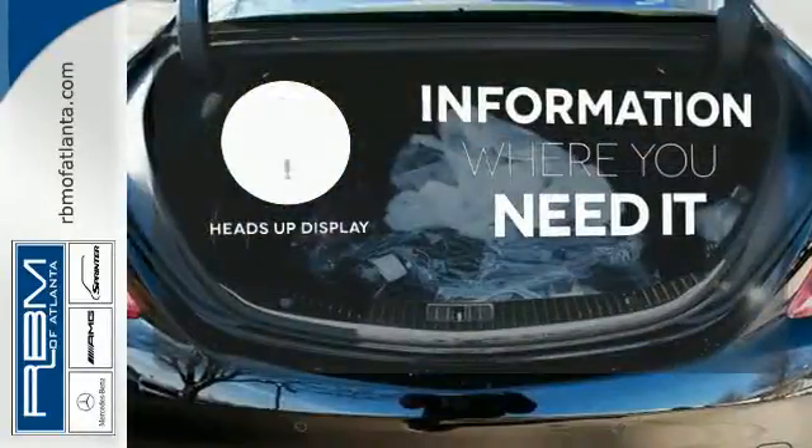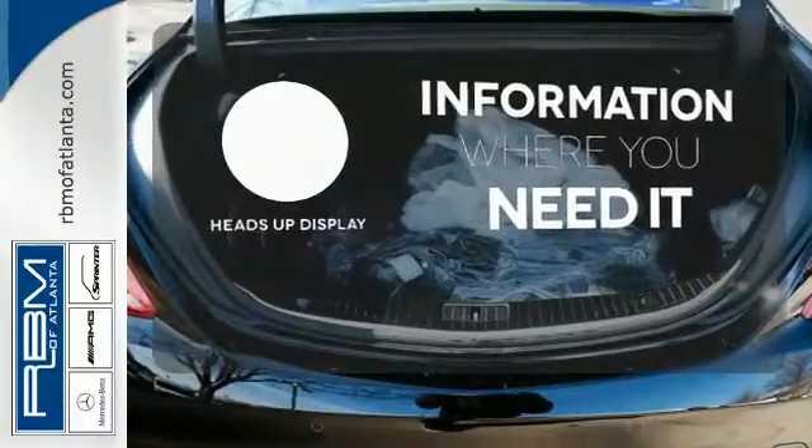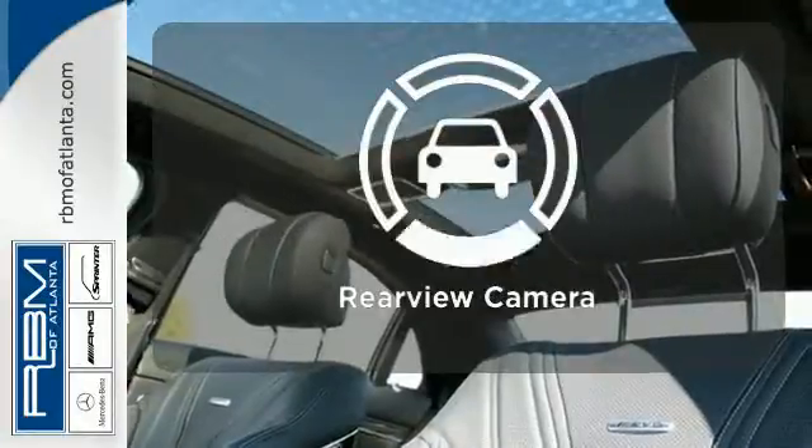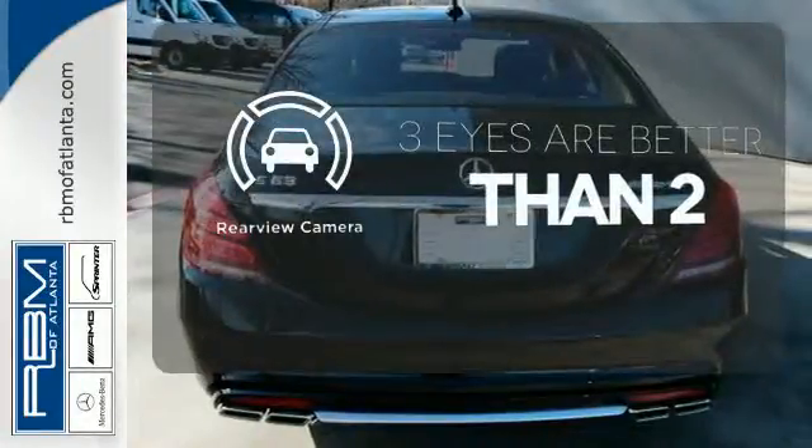The heads-up display will give you all the information you need right where you need it. All-wheel drive allows you to master any road, any time. The backup camera gives you a clear picture of what's behind you.